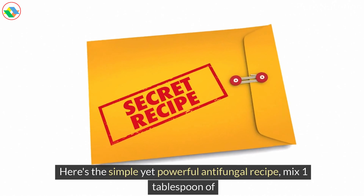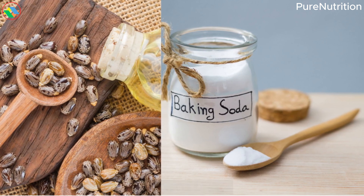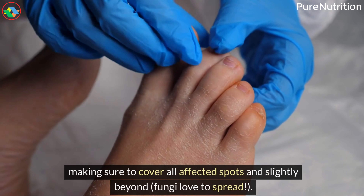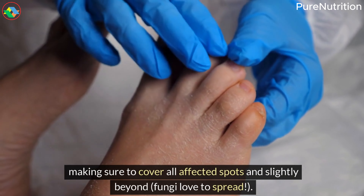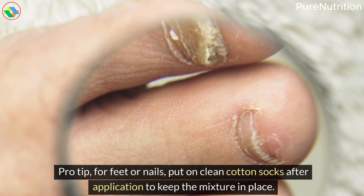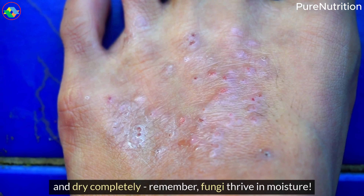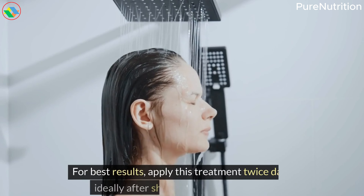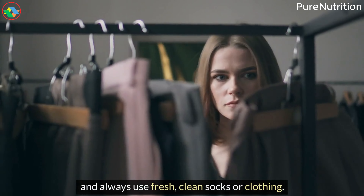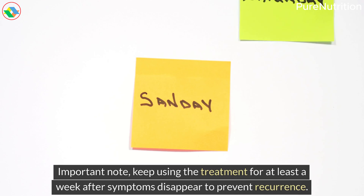Here's the simple yet powerful antifungal recipe: mix one tablespoon of castor oil with one teaspoon of baking soda until it forms a smooth paste. After thoroughly cleaning and drying the affected area, apply the mixture gently, making sure to cover all affected spots and slightly beyond — fungi love to spread. For feet or nails, put on clean cotton socks after application to keep the mixture in place. Let it work for 20-30 minutes, then rinse thoroughly with warm water and dry completely. Remember, fungi thrive in moisture. For best results, apply this treatment twice daily — ideally after showering and before bed — and always use fresh, clean socks or clothing. Important note: keep using the treatment for at least a week after symptoms disappear to prevent recurrence.